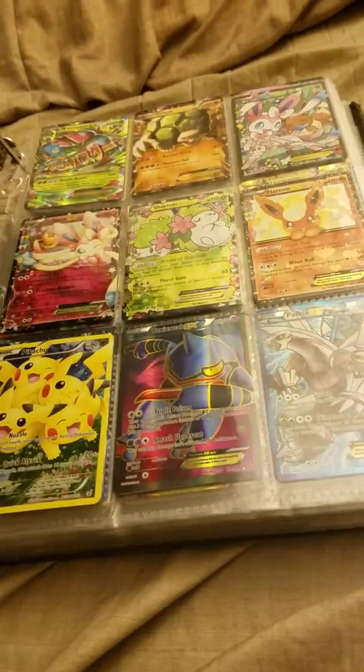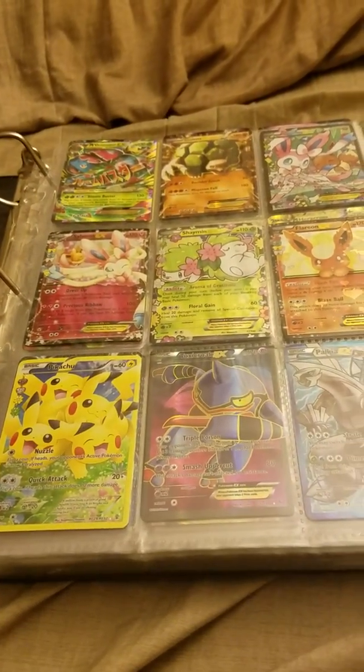Alright guys, this is my binder full of Pokemon cards I bought from Letgo. This girl sold it to me for 60 bucks. If you guys don't know what Letgo is, it's a selling app.